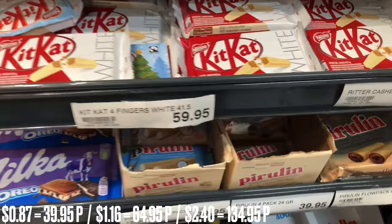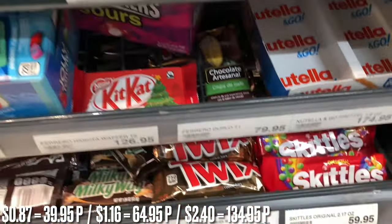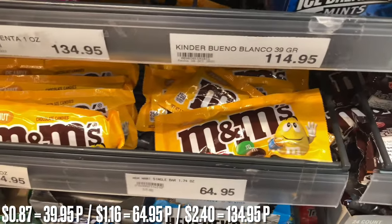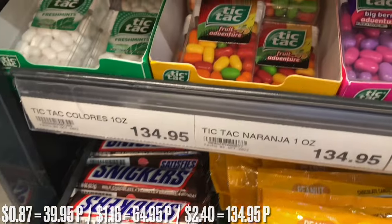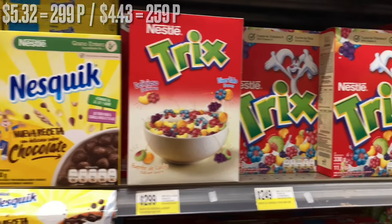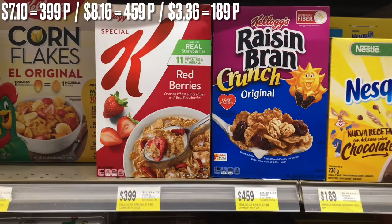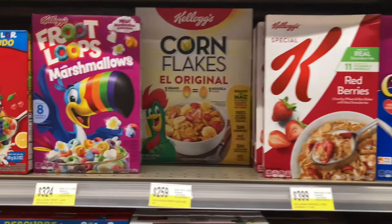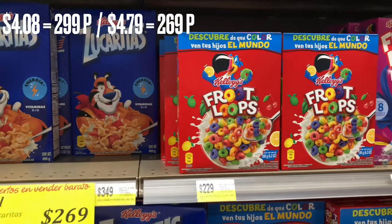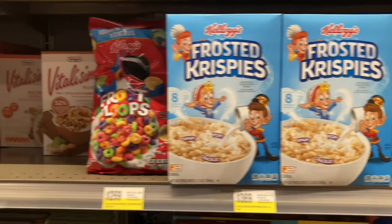One thing to note when you see the cereals: pay attention to the weights. The weights are not probably what you'd expect for the price — fairly optimistic prices and very pessimistic weights. And in all the supermarkets I've been in, I've never seen normal Rice Krispies here.